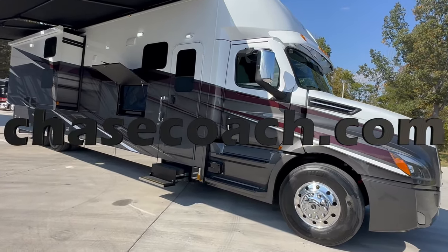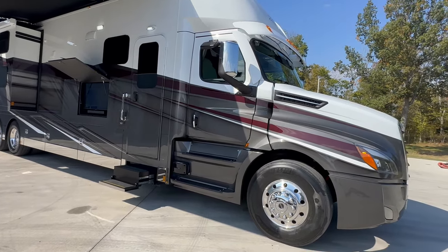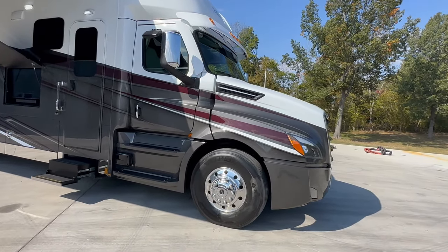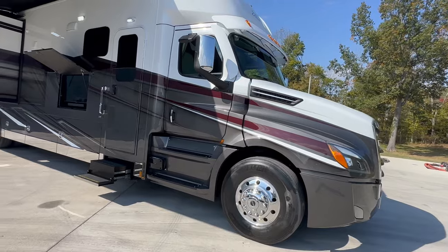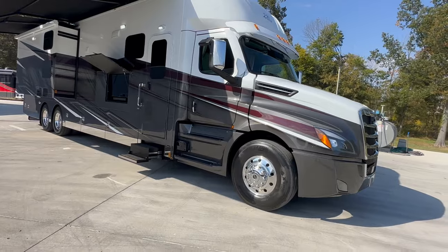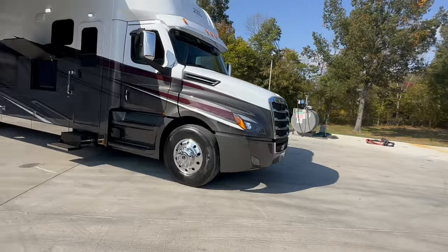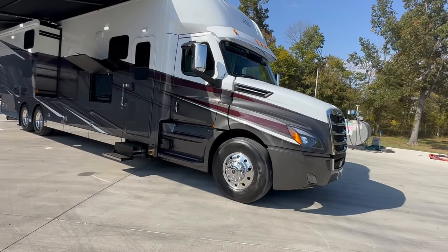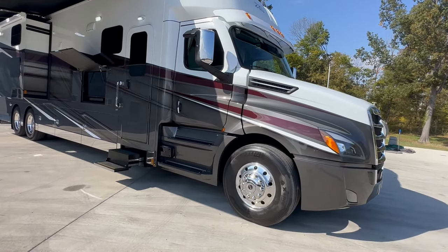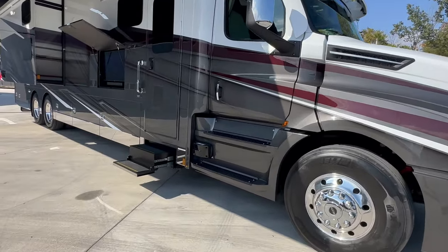Hey, thanks for watching. ChaseCoach.com — over 200 pictures. This coach is available. The mileage: it's got about 1,400 miles on it — it does not get any newer than this. If it's on the website at ChaseCoach.com, it is available. Financing available, trades accepted, we deliver nationwide. We are in beautiful Paducah, Kentucky, and we're delivering a coach this coming weekend to Oregon. We go all over — picking one up in Texas tomorrow. Literally coast to coast.